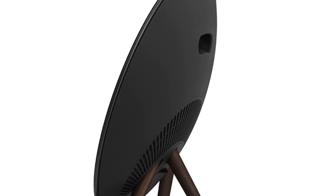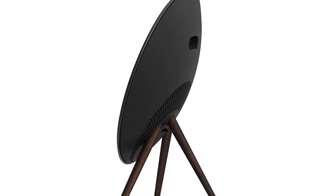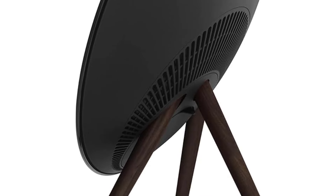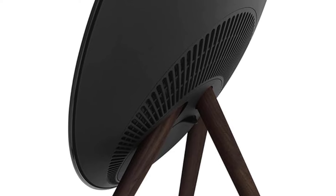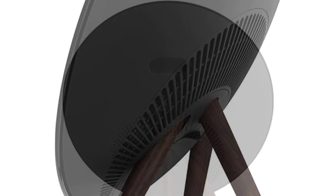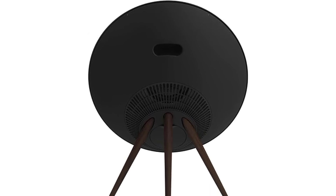The BeoPlay A9 supports various connectivity options, including Bluetooth, AirPlay, and DLNA, allowing you to stream music from various devices. It also has built-in access to streaming services like Spotify and Deezer. One of the unique features of the BeoPlay A9 is its touch-sensitive interface — you can adjust the volume by sliding your hand across the speaker's top and pause or play music by tapping the speaker. Despite its high price point, the BeoPlay A9 is often praised for its combination of stunning design, excellent sound quality, and user-friendly features.